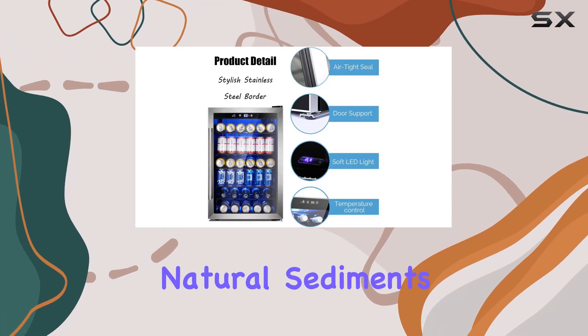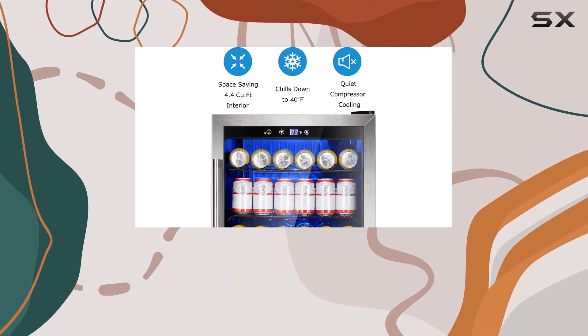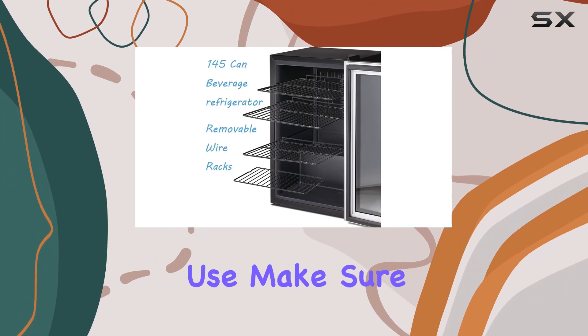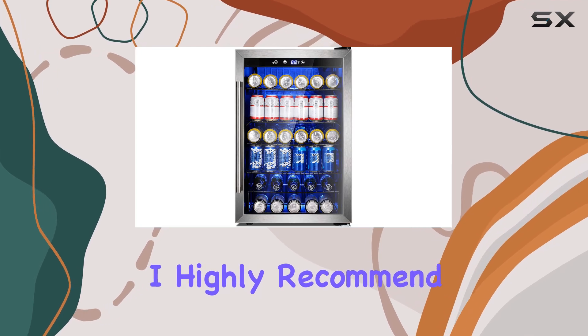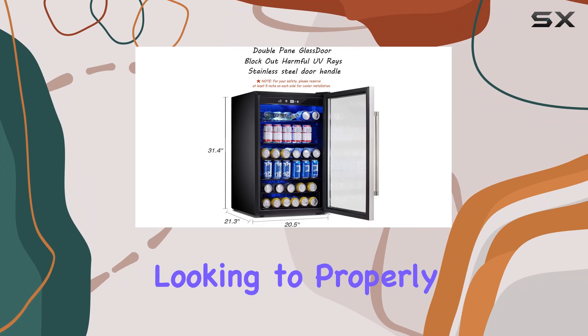Installation is a breeze with the freestanding application, although it's important to note that it's not suitable for built-in use. Make sure to extend the two front leveling legs slightly for the door to close more easily. Overall, I highly recommend the Antarctic Star beverage refrigerator cooler for anyone looking to properly store their wine collection.